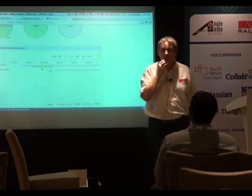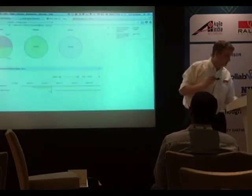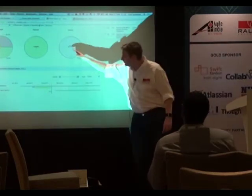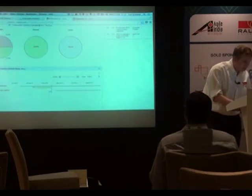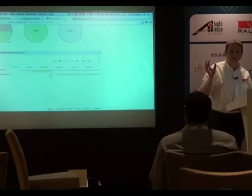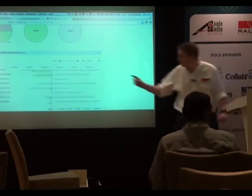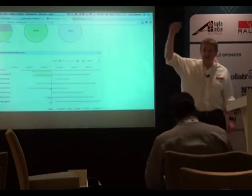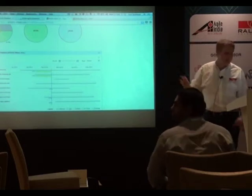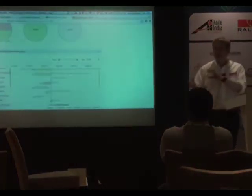Q: Are those pie charts and line charts interactive — if you click, does it take you to the backlog? A: This one isn't interactive, but this one is. I can expand this one out — here at the top is actually a theme, higher than the epic. For that theme, I can see what my epics are and the progress of those epics. I can expand down further. You can play around with this and interact with it.